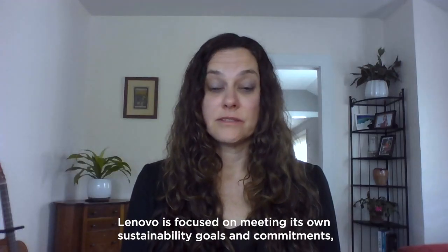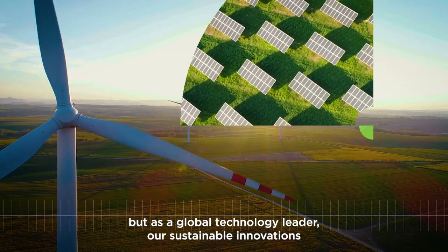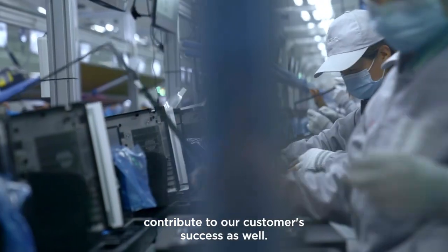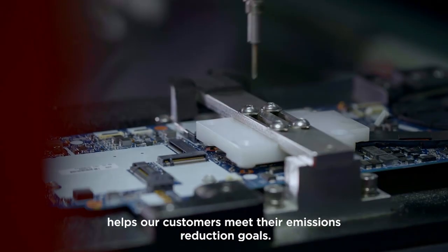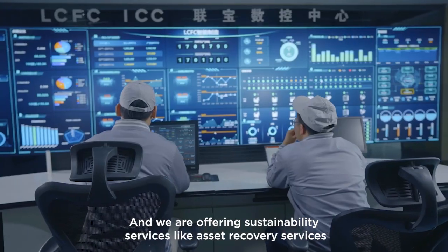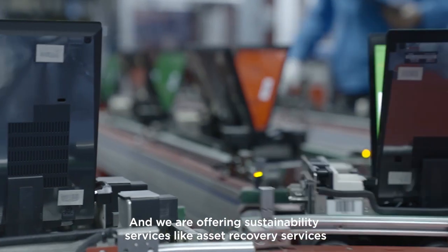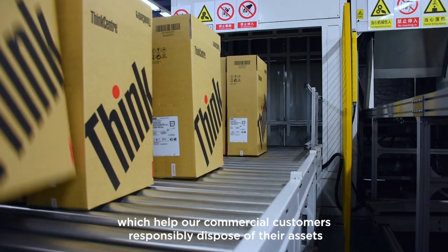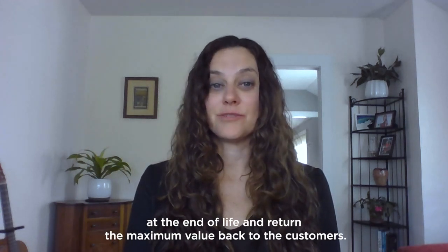Lenovo is focused on meeting our own sustainability goals and commitments. But as a global technology leader, our sustainable innovations contribute to our customer success as well. For example, product energy efficiency helps our customers meet their emissions reduction goals. And we're offering sustainability services like asset recovery services, which helps our commercial customers responsibly dispose of their assets at the end of life and returns the maximum value back to the customer.